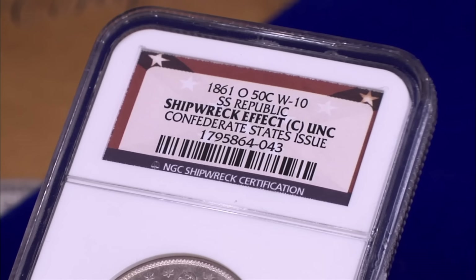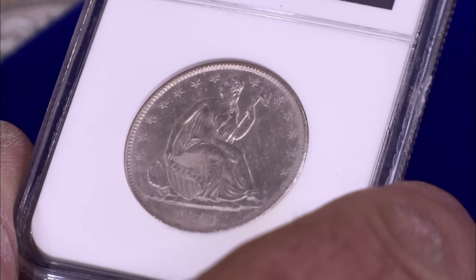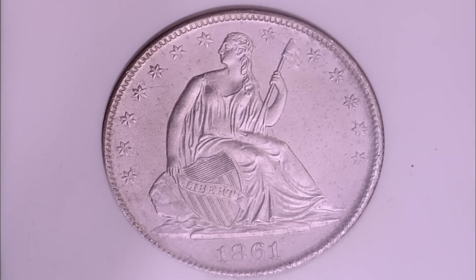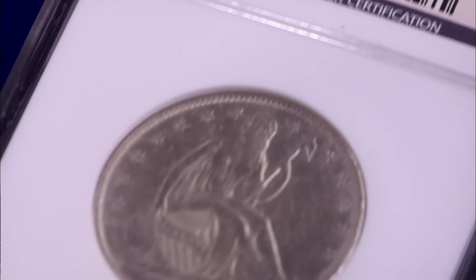Really interesting coin — these have a great history. Basically, back in the day there was a mint in New Orleans. The US government was minting coins there, and all of a sudden a war breaks out. The rebels take over the mint and proceeded to continue making coins. England didn't want to sell the South guns — they didn't want paper money, bonds, or anything like that. They wanted hard money, gold or silver, because they thought the South might lose. So that's why they needed these coins.